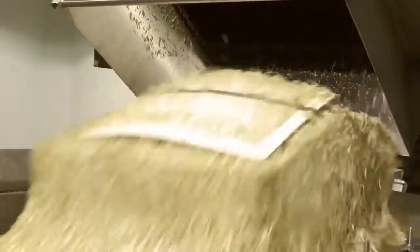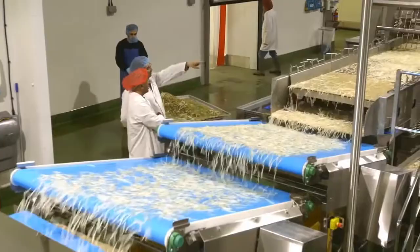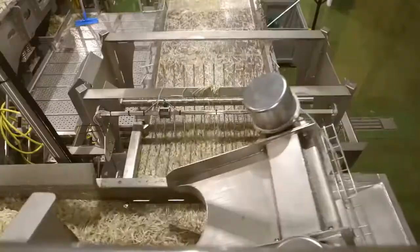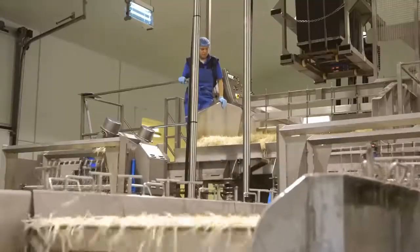It was started by our father, Joseph, in the mid-sixties, tinkering with bean sprout growing in dustbins in our garage. And that kind of snowballed into supplying pretty much all the Chinese supermarkets and restaurants in the southeast. And it's grown from then.